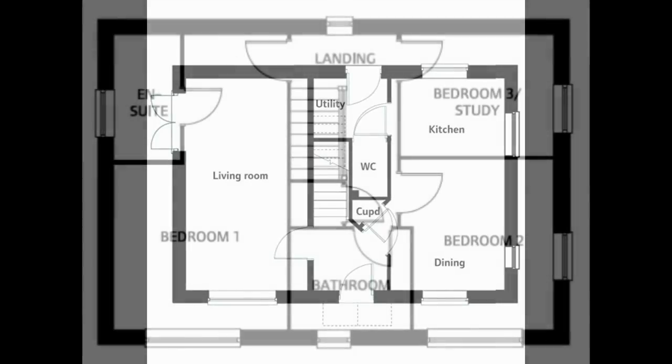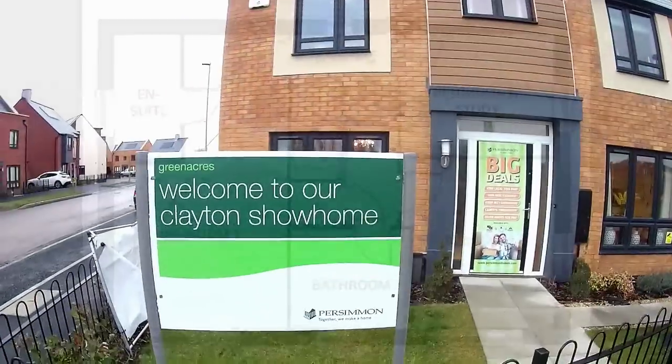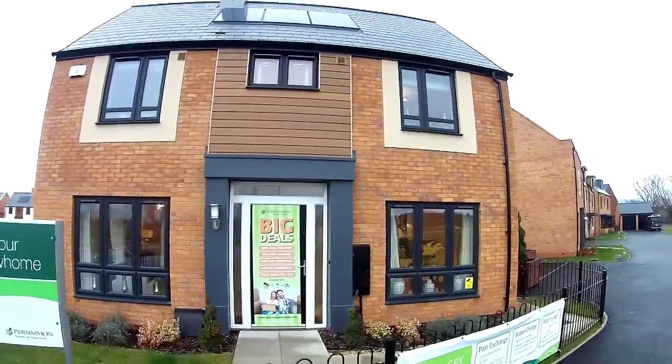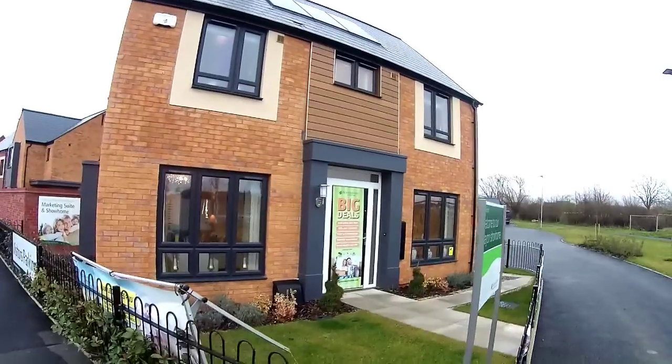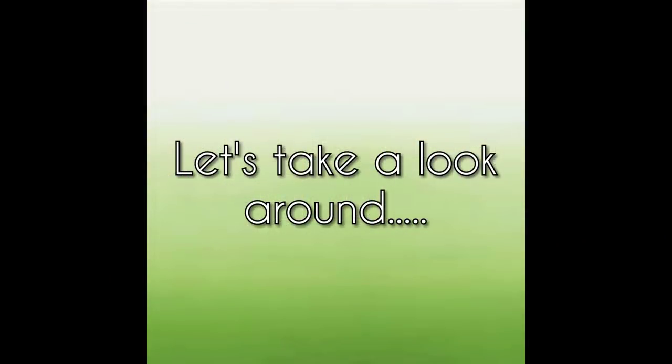Hello, it's Steve from Show Homes Online and we're at Greenacres in Bishop's Cleeve in Tewksbury. A lovely development by Persimmon Homes. We're here to see the three bedroom Clayton house type. It's a Clayton corner, built in a beautiful contemporary style. Let's go and take a look around.